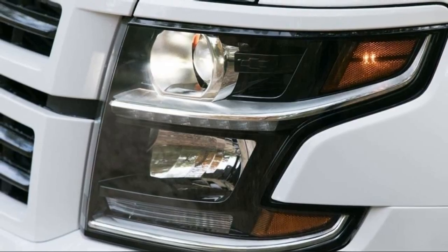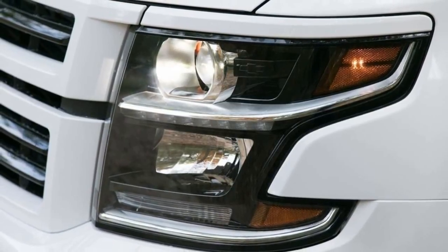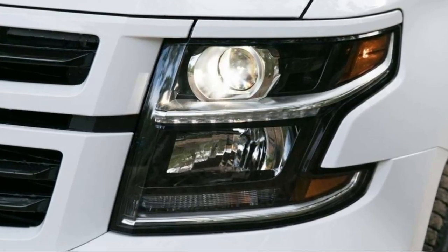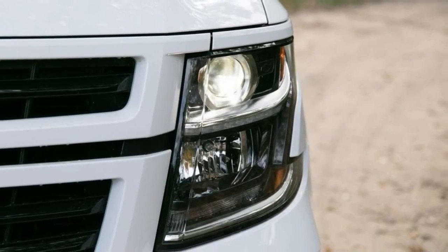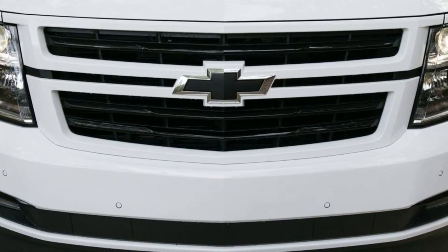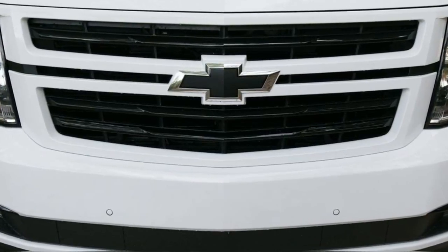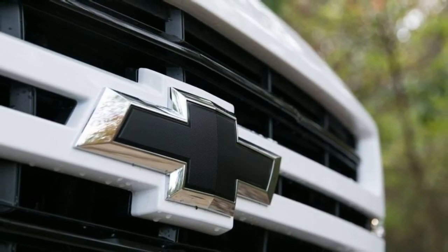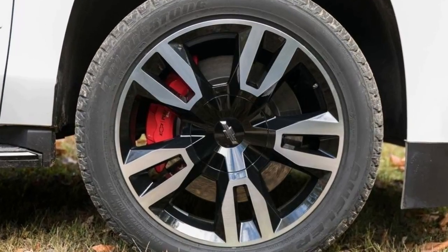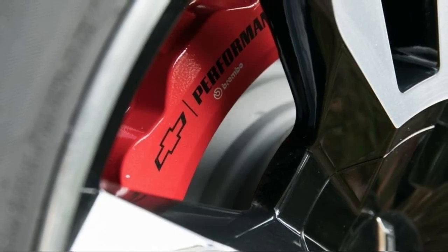What's new for 2018? For the first time, the Tahoe is available with GM's 6.2-liter V8 and new 10-speed automatic transmission as part of the all-new Rally Sport Truck RST 6.2L Performance Package. On the mid-level LT trim, the RST edition retains the standard 5.3-liter V8 and 6-speed automatic but adds sporty cosmetics such as blacked-out badging and 22-inch wheels. The top-tier Premier version can also be added with the RST's eye candy.